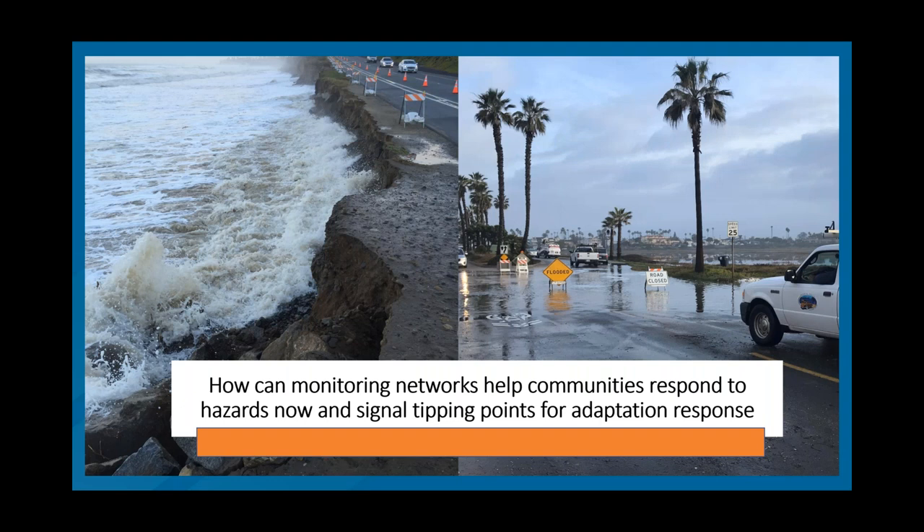The focus today is really on how monitoring networks can help communities respond to hazards now, specifically flooding and water levels. And how can we also use that monitoring information to help figure out what type of signals coastal communities should be focused on measuring and monitoring to know what their tipping points or trigger points are for adaptation response.